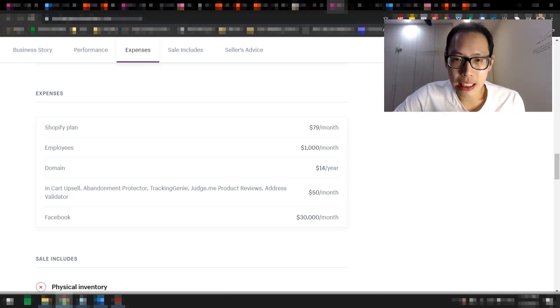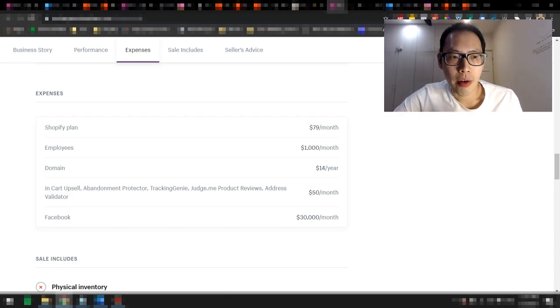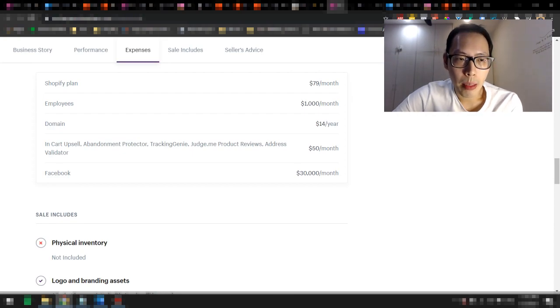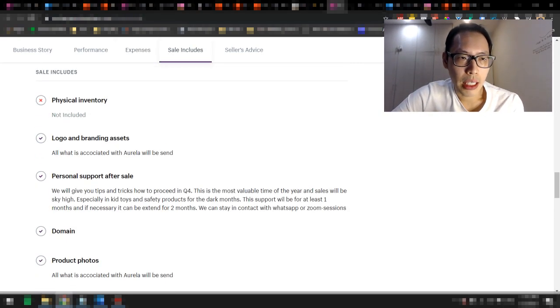Let's look at their expenses. The Shopify plan they're using is the $79 per month Advanced plan, which gives them a lower transaction fee compared to the $29 plan. They have a couple of employees — freelancers and VAs — costing about $1,000 per month. Their domain is $14 per year from Shopify. They use a few apps: in-cart upsell, abandonment protector, Tracking Genie, Judge.me product reviews, and address validator — about $50 per month. And they are spending about $30,000 per month on Facebook ads. Sales include no physical inventory since this is all dropshipping, but they do have a private agent.